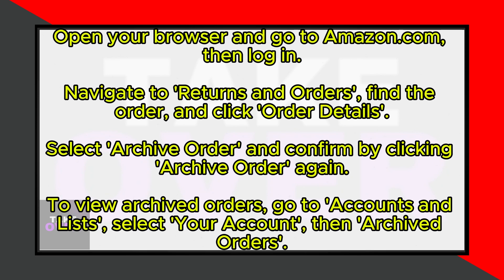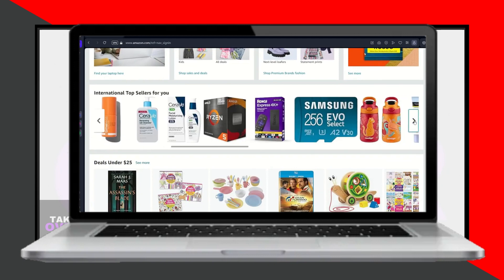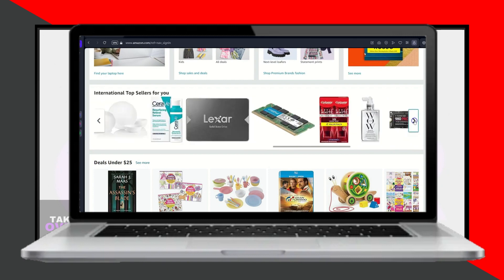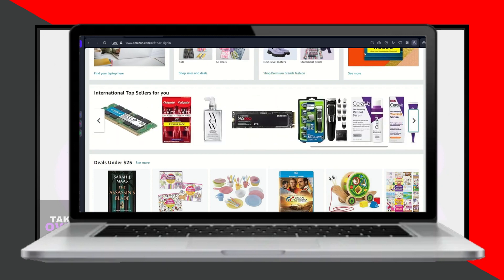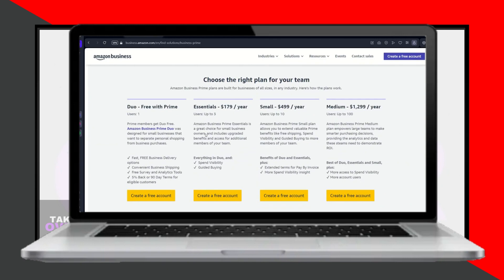The process for archiving orders varies slightly between using a web browser and the mobile app. To archive an order using a browser, open your browser and go to amazon.com, then log in with your email address and password. Navigate to the returns and orders section, find the order you want to archive, and click order details. From there, select archive order and confirm by clicking archive order again on the pop-up screen.